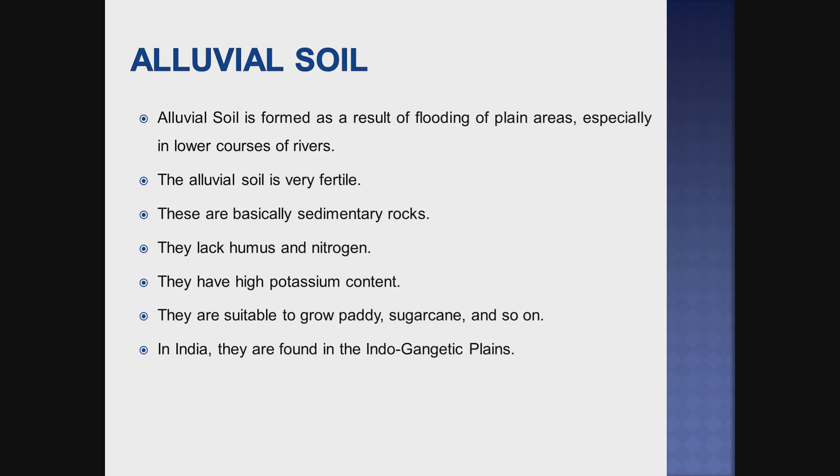The first one is alluvial soil. Alluvial soil is formed as a result of flooding of plain areas, especially in the lower course of rivers. This is a very fertile soil. It is basically derived from sedimentary rocks.